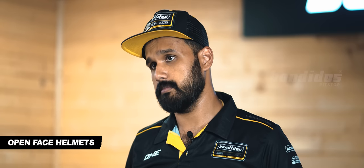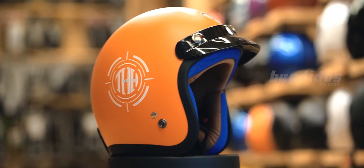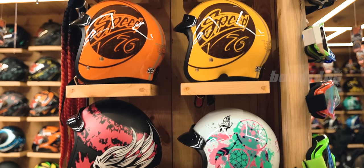Next up, the open face helmet. This offers protection on the top, side, and on the back, but no protection on the front. These are commonly used by scooter riders. Since the protection is low on this type of helmet, we recommend it only for slower speed riding.